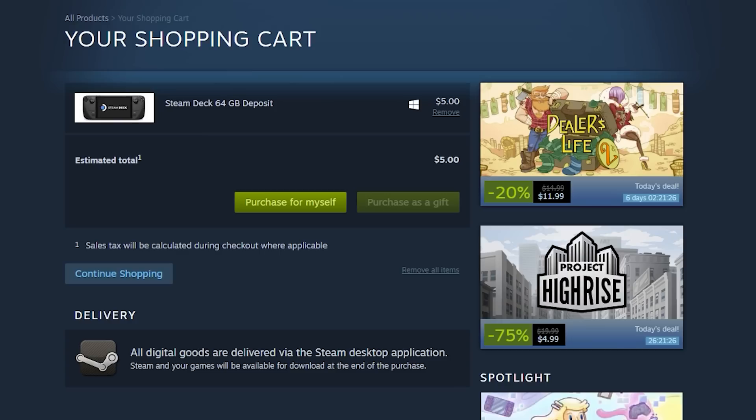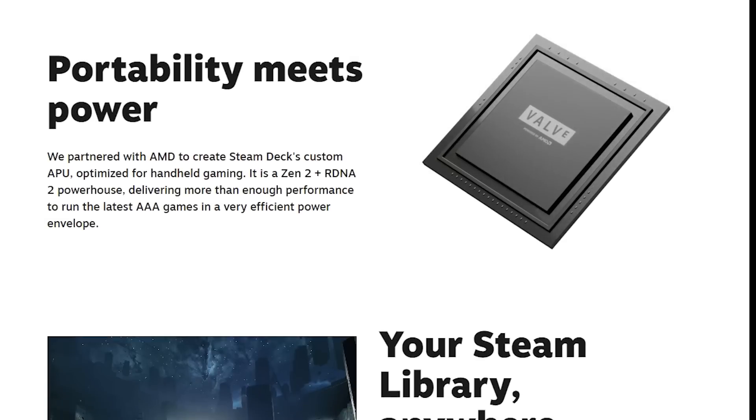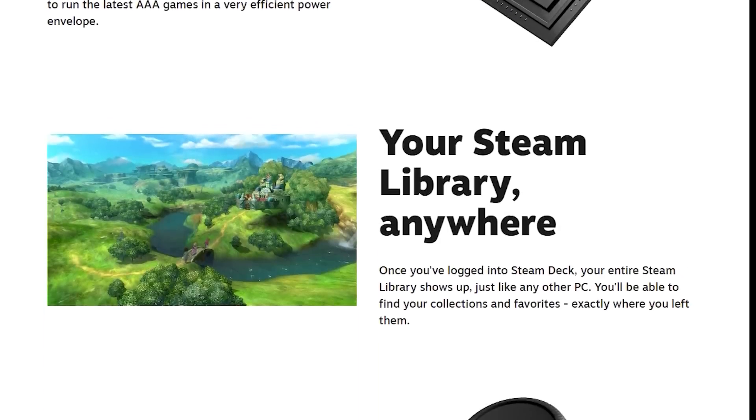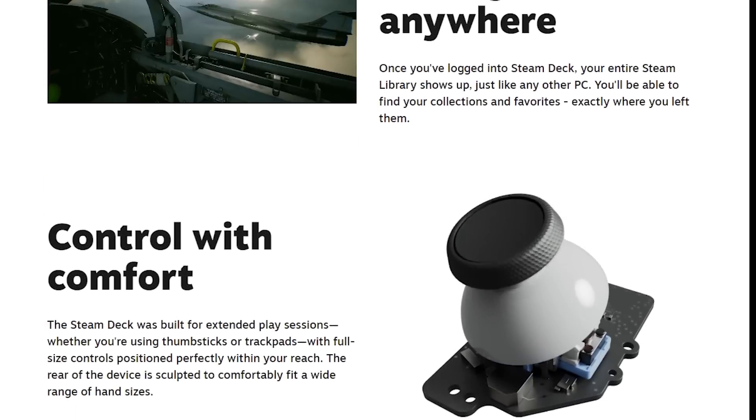Valve is using a queue system that puts the newest orders right at the back for shipping, so it might be worth waiting for reviews to see how things shake out if you haven't put money down yet. Additionally, Valve is only shipping Steam Decks to a limited number of regions, with no plans to offer them outside of Steam currently — meaning no Steam Deck on Amazon, Best Buy, or any other retailer for now.